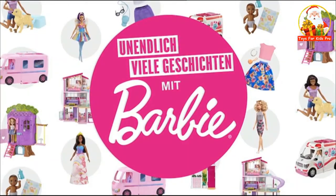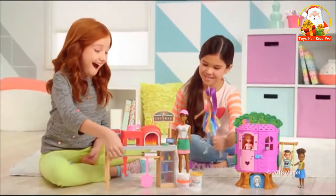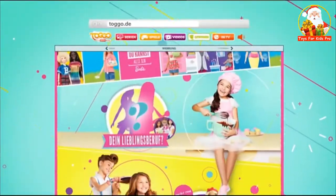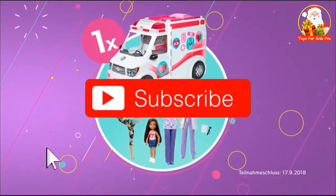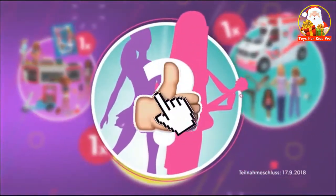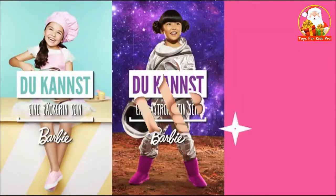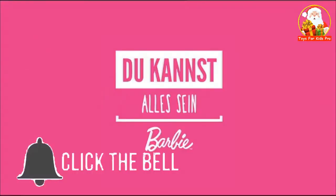Mit Barbie kannst du alles sein — ob Bäckerin oder Fußballstar. Schlüpf mit ihr in deinen Traumberuf. Auf togo.de kannst du Barbie in deinem Traumberuf ausmalen. Es gibt viele tolle Barbie-Preise zu gewinnen. Und als Hauptpreis ermöglicht Barbie dir, in deinen Traumberuf reinzuschnuppern — sei zum Beispiel Bäckerin, Astronautin oder Zahnärztin. Denn mit Barbie kannst du alles sein.